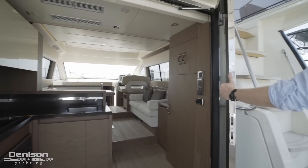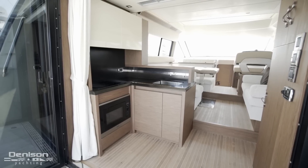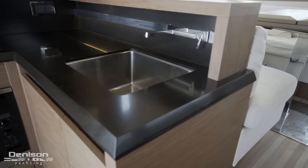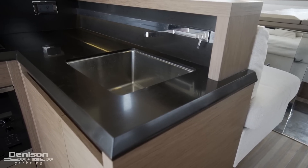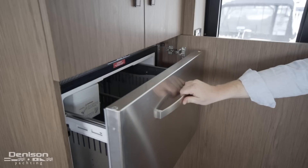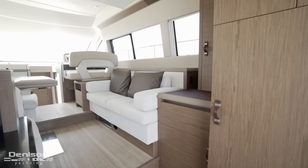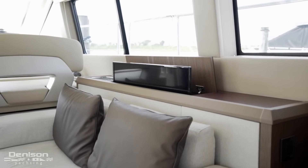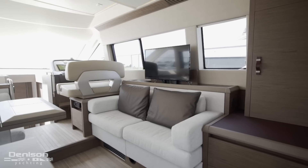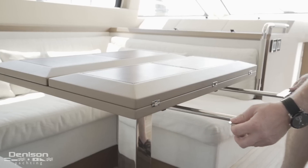The first place we come to in the salon is this L-shaped galley on the port side. She is complete with a two-burner electric cooktop, a microwave, and to the right, your single basin sink. Directly across from the galley to starboard is your cold storage behind this cabinet door. Directly in front of your galley storage is this two-seater settee. Above is an electrically actuated flat screen TV, which is raised using this button directly below the helm seating. Opposite the settee is your dining space, which has a C-shaped settee and an extending table with leather inlays.